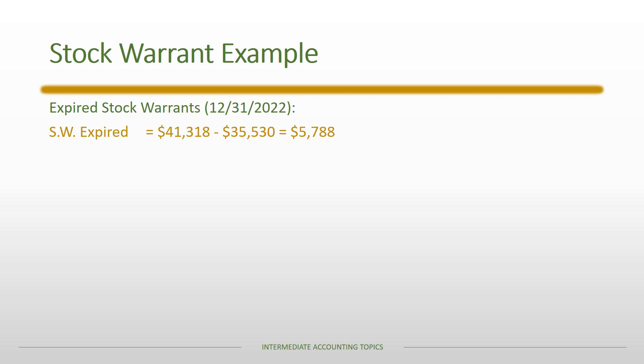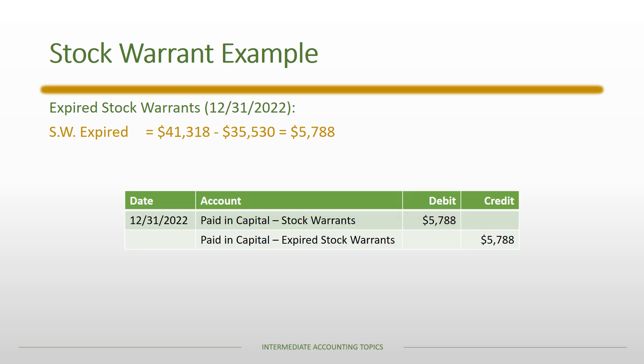Later, the remaining stock warrants expire. The original balance was $41,318, and $35,530 had been exercised, leaving a remaining balance in the stock warrant account of $5,788 when those warrants expired. We simply reclassify that paid-in capital from the stock warrant account — which represents outstanding options — to a permanent account called paid-in capital — expired stock warrants.